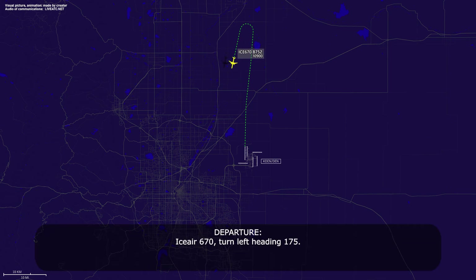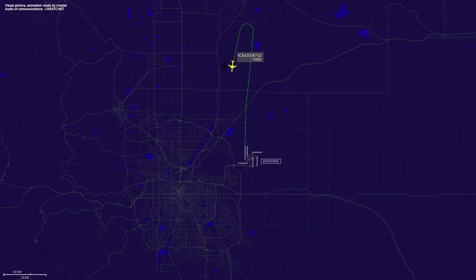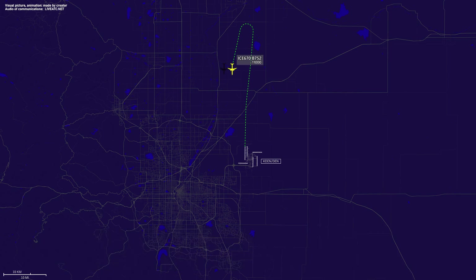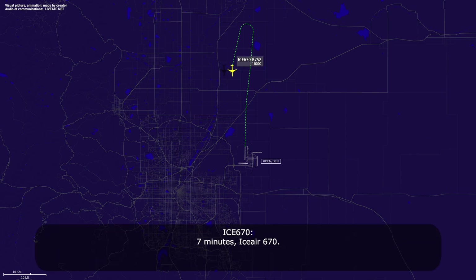IC670, turn left heading 175. Left heading 175, IC670. IC670, just verify you are ready to come inbound at this time. Seven minutes, IC670. IC670, roger. Thanks.